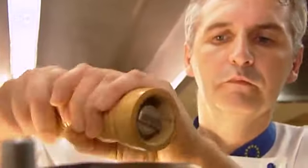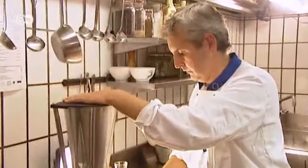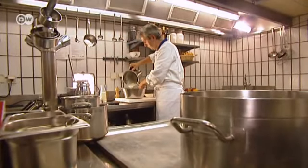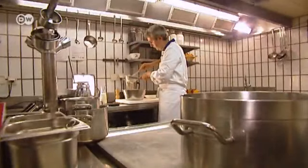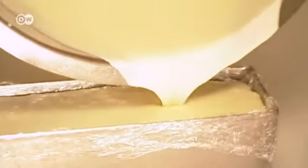He then blends the goat cheese with herbs, seasoning, sour cream and white wine. It's important to add a dash of acidity to bring out the flavor of the goat cheese — you can either use a dry white wine or a white balsamic vinegar. He folds cream into the cheese mixture, then stirs in some gelatin. The chef recommends leaving the parfait to cool in the fridge overnight in order to make it firm.